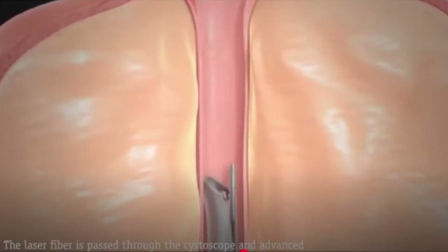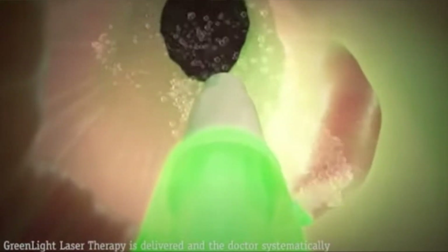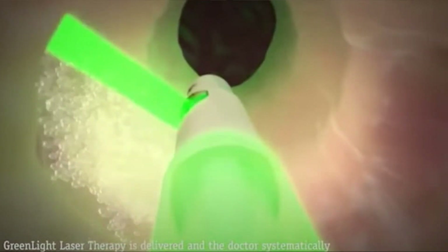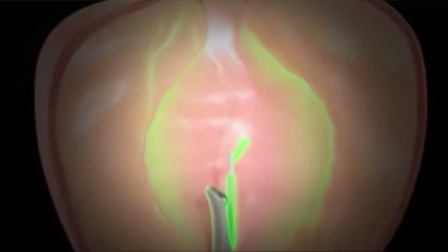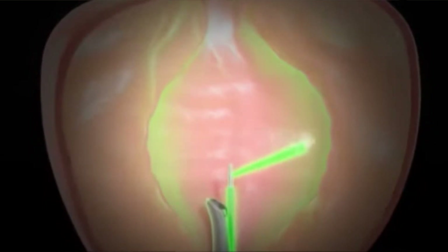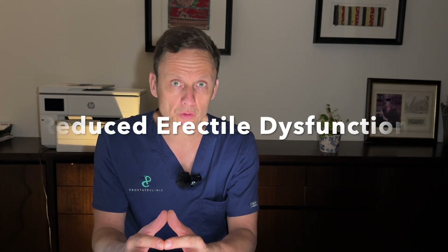Green light is used in a couple of different ways. It can be used in its traditional form to vaporize tissue — effectively, we put high energy into the prostate, turning it from solid to gas and removing the overgrown tissue. One of the advantages is that the depth of penetration of the heat is minimal, less than a millimeter, and as it removes tissue it also coagulates or seals off blood vessels underneath. This means there is a lower risk of bleeding and, because of the limited depth of energy penetration, the probability of damaging the erectile nerves is also less. Green light can also be used as a tool to enucleate tissue.